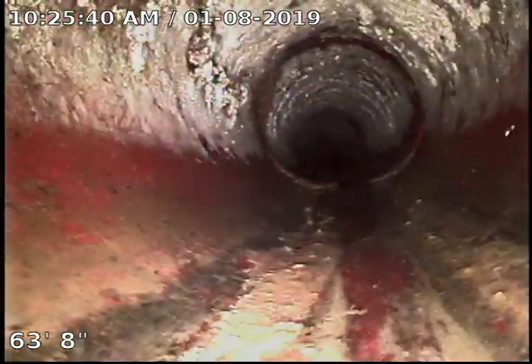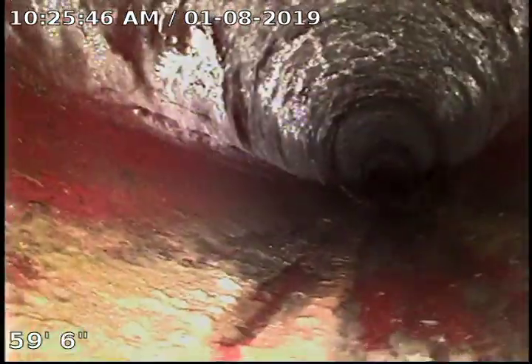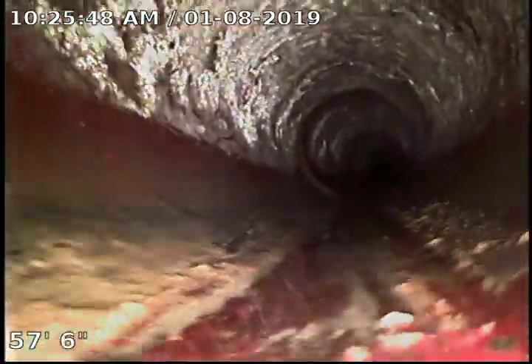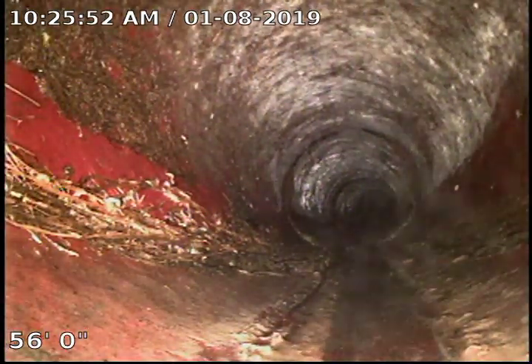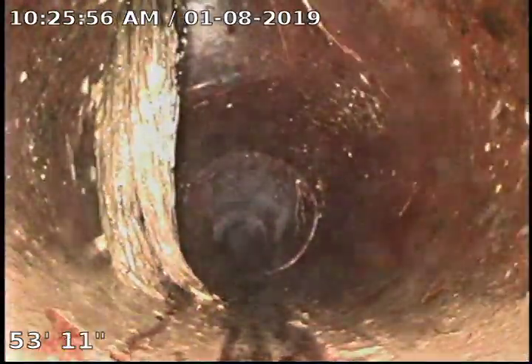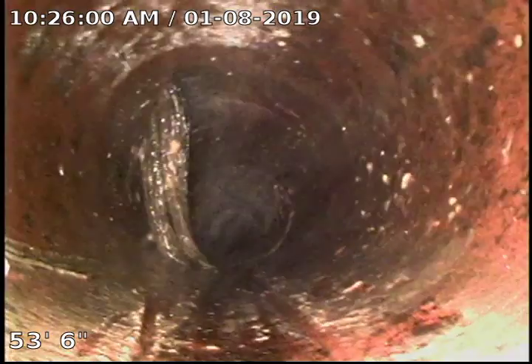I'm gonna recommend a Rudex treatment, and because of the amount of sludge that I see early in the sewer, I'm also gonna recommend Bio-1. Bio-1 is a natural enzyme that will help eat and break down that sludge so that it doesn't build up in the pipes. The Rudex is a foaming root killer that will help get rid of the roots that are in the system.